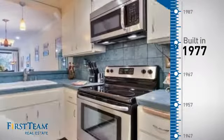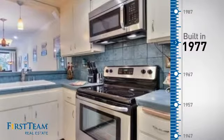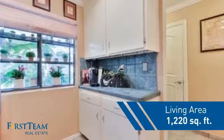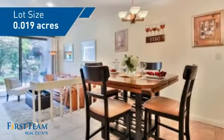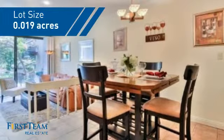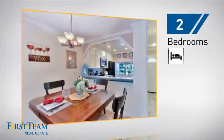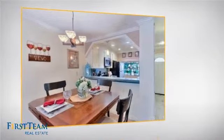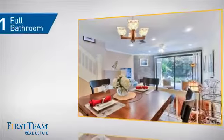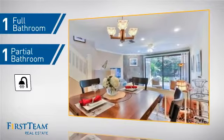This property was built in the late 70s and features over 1,200 square feet of space, giving you a spacious layout to play host or kick back and relax after a long day. Inside, you'll find two bedrooms so you always have a private space to come home to, as well as one full bathroom and one partial bathroom.